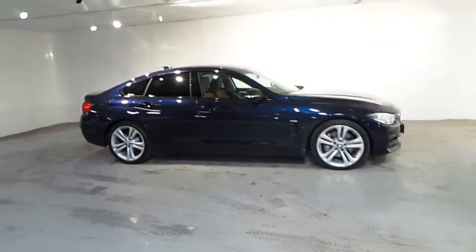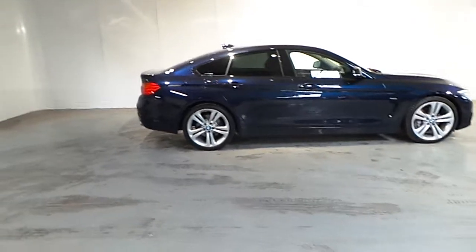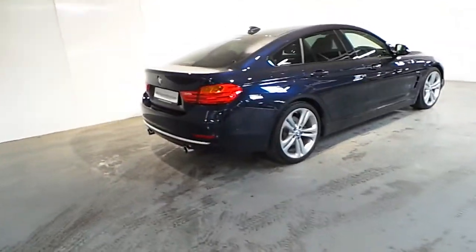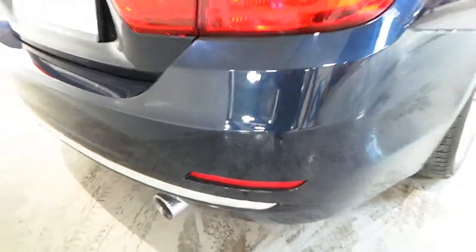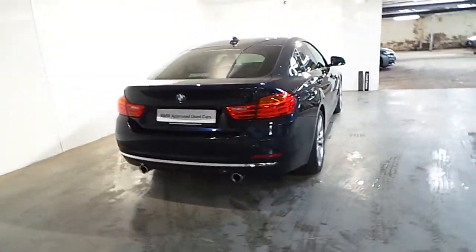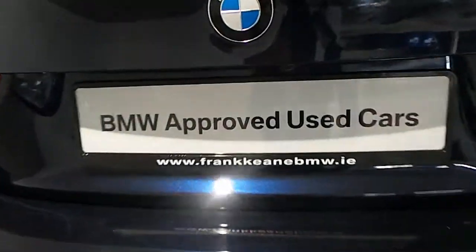This car also has the panoramic sunroof with sun protection glass. You also have your rear parking distance control sensors at the back which makes reversing much easier, as well as a reverse camera.